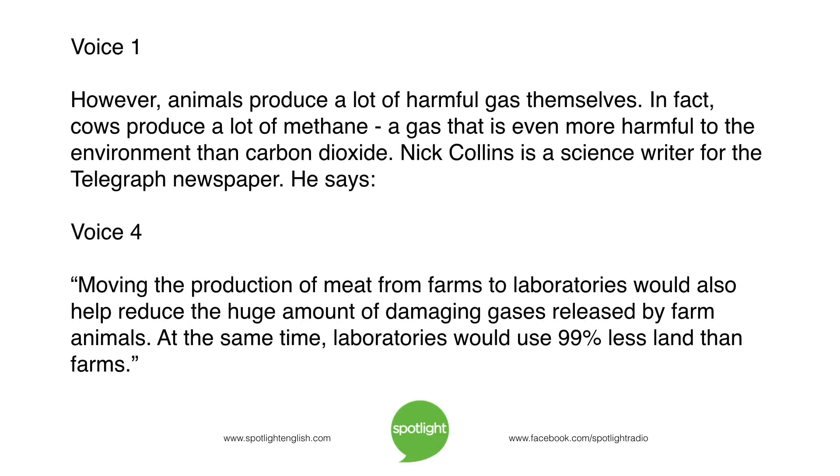However, animals produce a lot of harmful gas themselves. In fact, cows produce a lot of methane, a gas that is even more harmful to the environment than carbon dioxide. Nick Collins, a science writer for the Telegraph newspaper, says: "Moving the production of meat from farms to laboratories would also help reduce the huge amount of damaging gases released by farm animals. At the same time, laboratories would use 99% less land than farms."